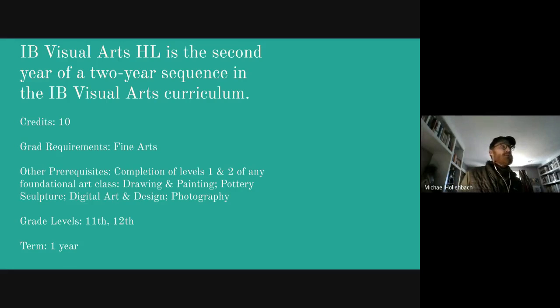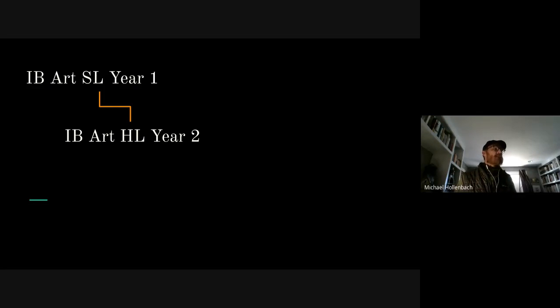Sequentially, IB Visual Arts HL is the second year of a two-year sequence in the IB Visual Arts curriculum. This is 10 credits. Graduate requirement: fine arts. Other prerequisites include completing level 1 and 2 of any foundation — draw, paint, pottery, sculpture, digital art, design, or photography. We recommend that you take the SL course first and then the HL course, so it would look like this: IB Art SL Year 1, and IB Art HL Year 2.